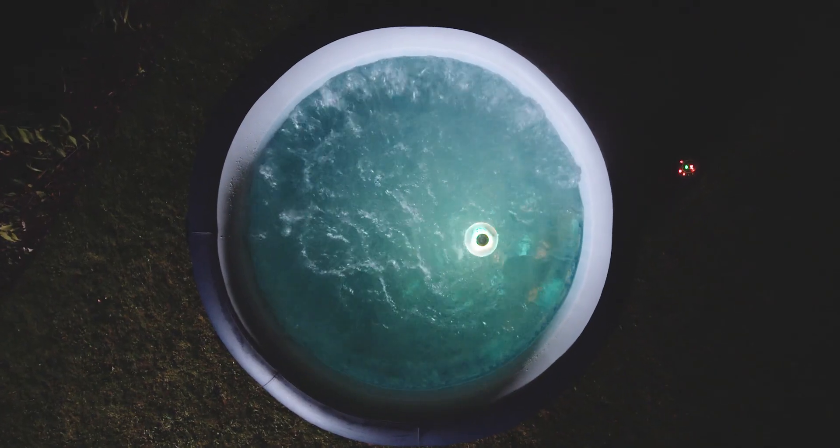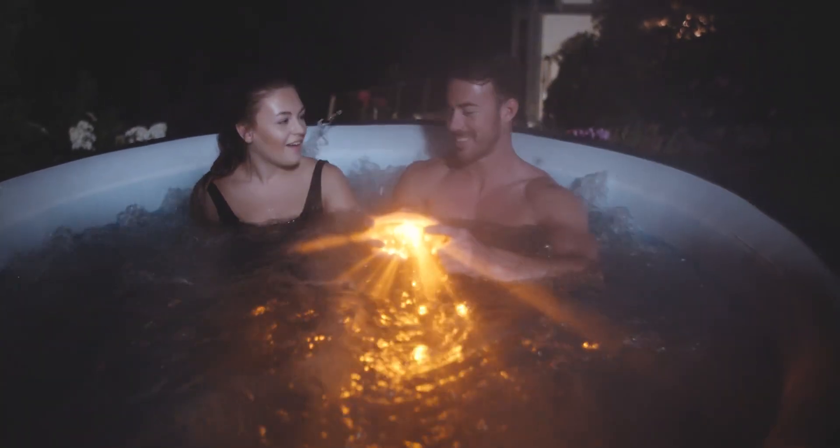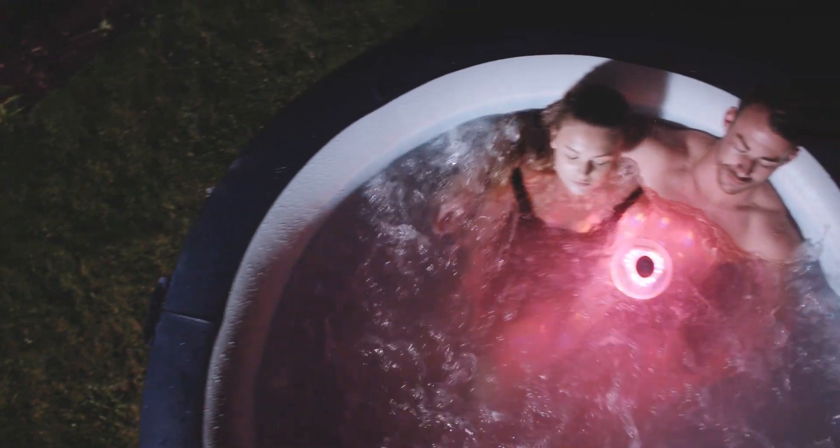The Saint Tropez also includes a waterproof floating LED light designed to illuminate your nighttime hot tub experience, whether you're romancing or relaxing.